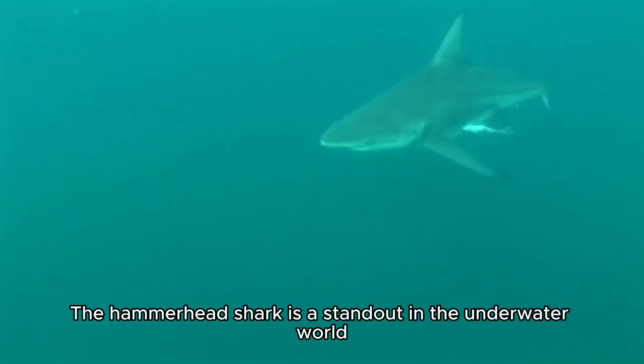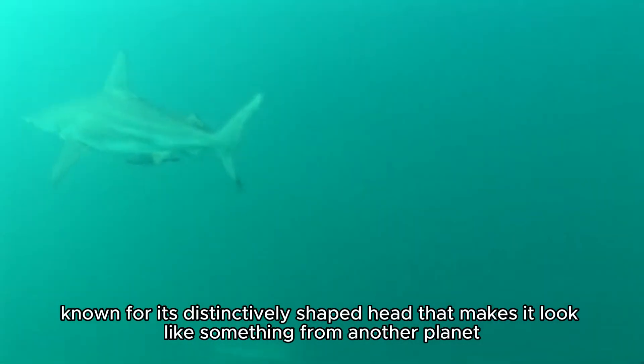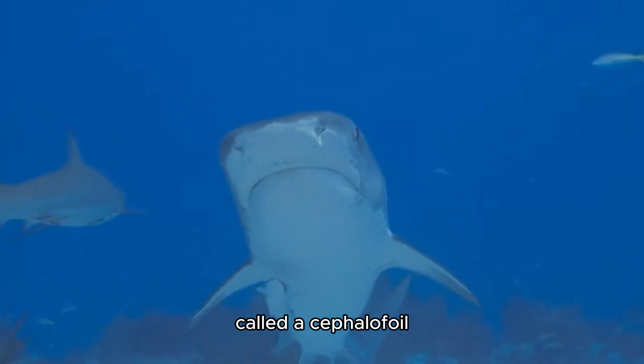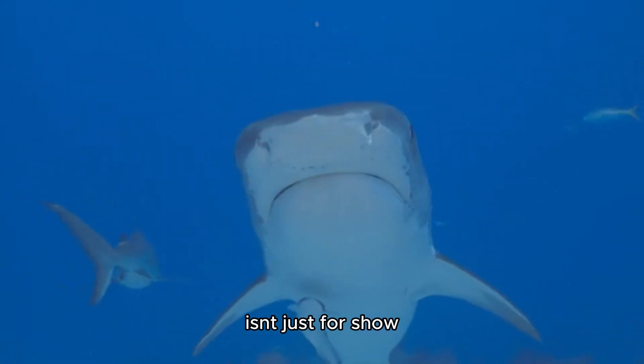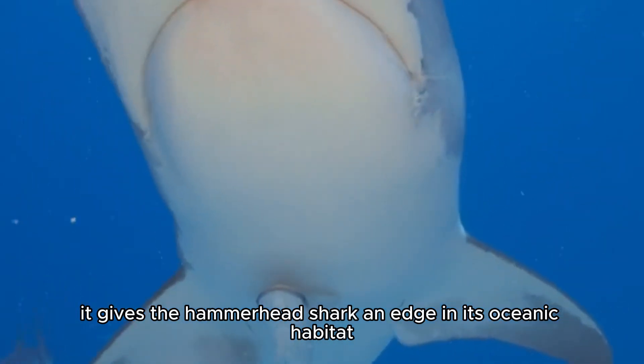The hammerhead shark is a standout in the underwater world, known for its distinctively shaped head that makes it look like something from another planet. This unique feature, called the cephalofoil, isn't just for show — it gives the hammerhead shark an edge in its oceanic habitat.